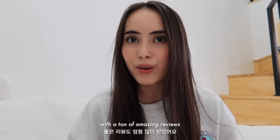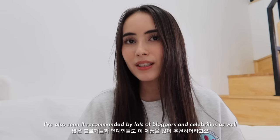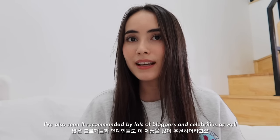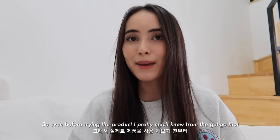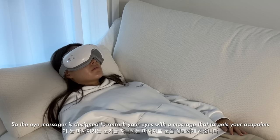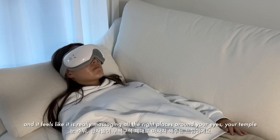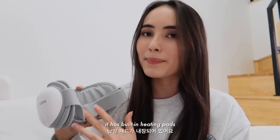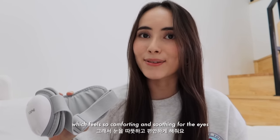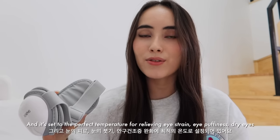It has a ton of amazing reviews and they even have over 600,000 annual sales, which is insane. I've also seen it recommended by lots of bloggers and celebrities, so even before trying the product I pretty much knew from the get-go that this was a product that really worked. The eye massager is designed to refresh your eyes with a massage that targets your acupoints, which is so nice — it feels like it is really massaging all the right places around your eyes and your temple. It has built-in heating pads which feels so comforting and soothing for the eyes, and it's set to the perfect temperature for relieving eye strain, eye puffiness, and dry eyes.